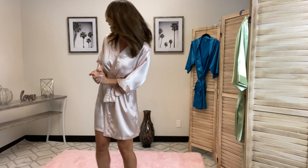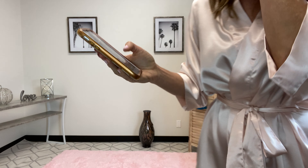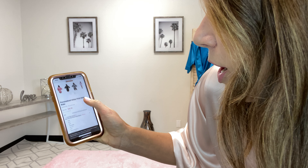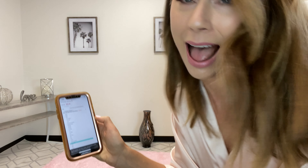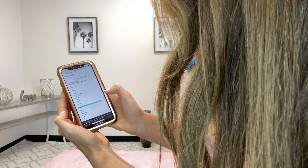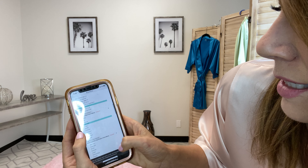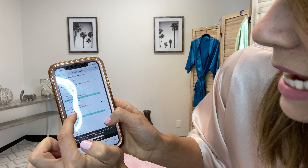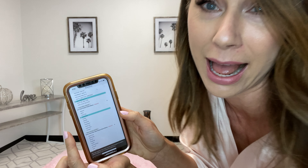I'm going to bust out my phone and show you the quick, easy way to order these. As you can see, we're going to pick the color we want on our robe. Today I'm wearing blush — very, very pretty color — but I'm going to pick Maui blue today. We're going to select small/medium. Now I'm going to go down and see the different fonts. There are lots of different fonts to choose from, so I'm going to hit Great Vibes, which is what I'm wearing right now.